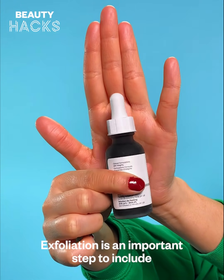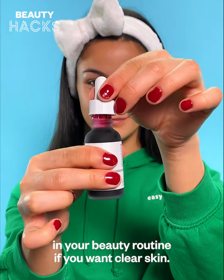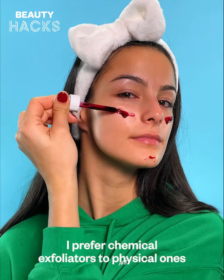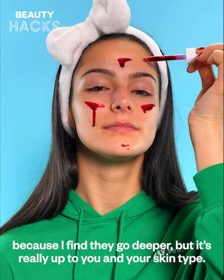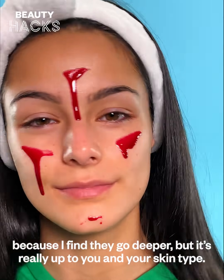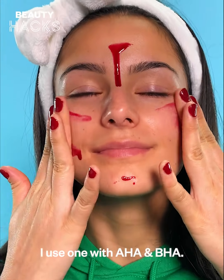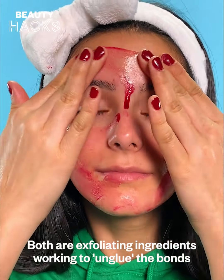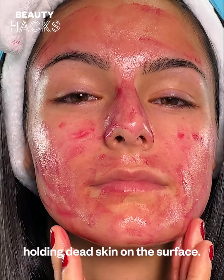Exfoliation is an important step to include in your beauty routine if you want clear skin. I prefer chemical exfoliators to physical ones because I find they go deeper, but it's really up to you and your skin type. I use one with AHA and BHA — both are exfoliating ingredients working to unglue the bonds holding dead skin on the surface.